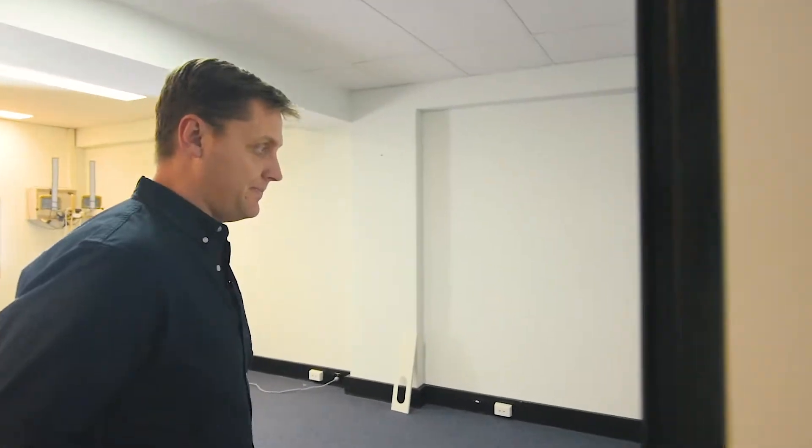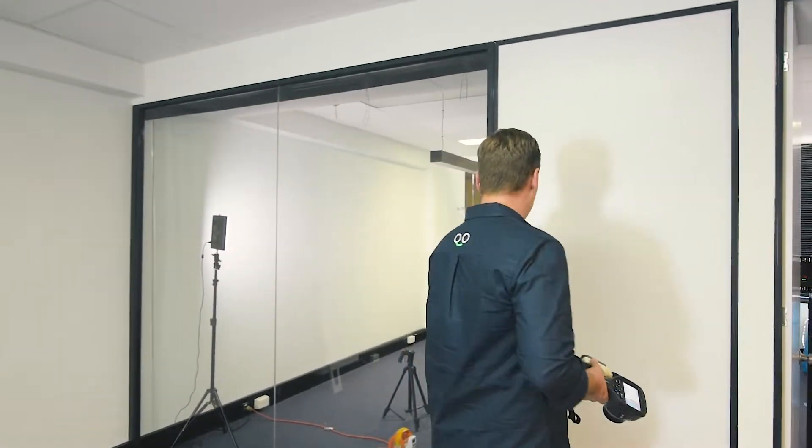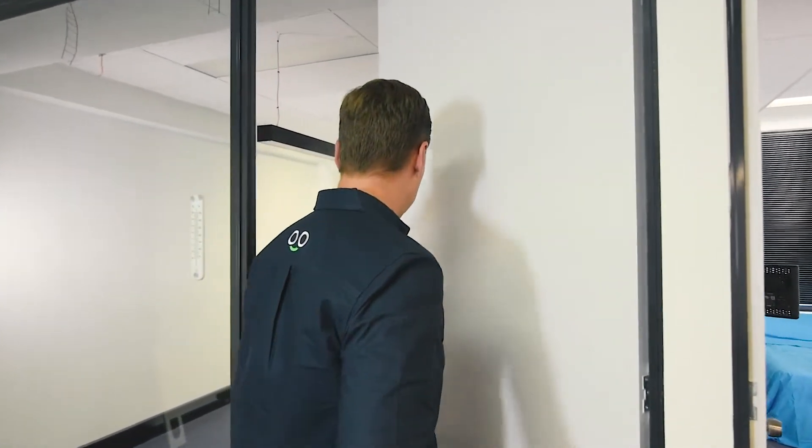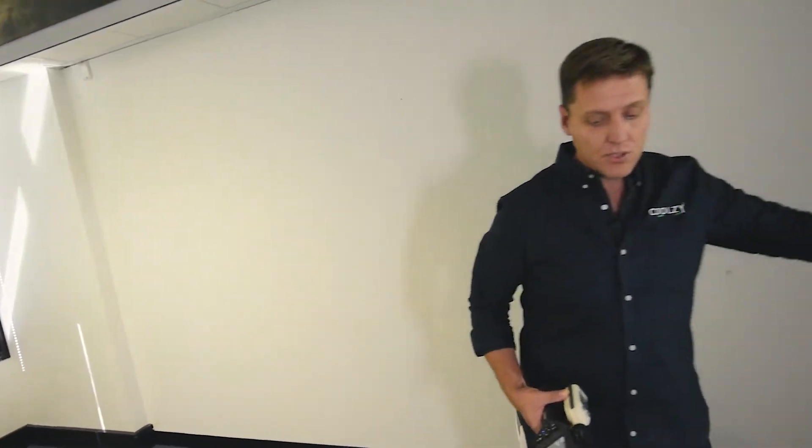Now let's go have a look next door. This unit is one of the traditional portables available commercially — it is one of the top rated units, supposedly one of the most quiet and one of the most efficient. Its philosophy is it tries to mix all of the air in the room and thereby cool the entire room. It's been running for about half an hour. We are piping the warm air out of the room with this unit — it's attached to the bottom of the door.